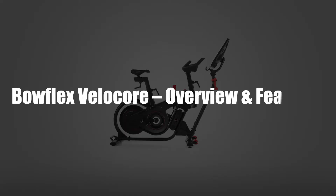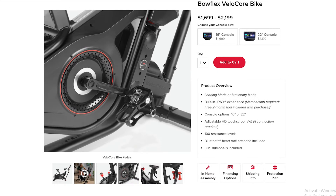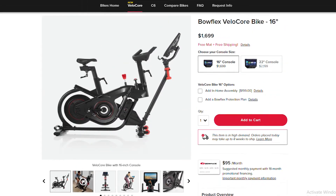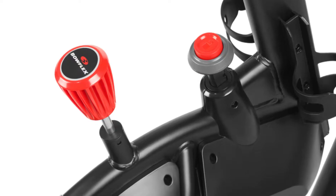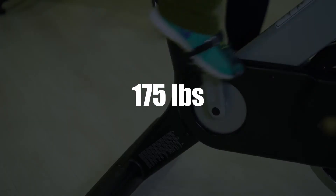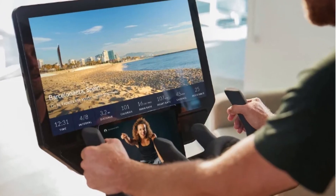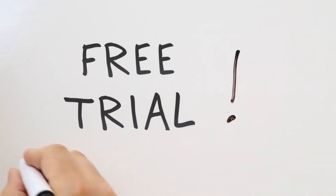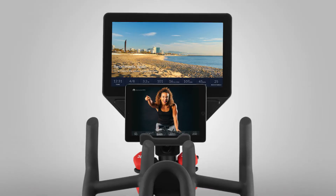Bowflex VeloCore Overview and Features. The Bowflex VeloCore is the perfect indoor cycling bike due to its array of features, like toe clips for riding shoes, high-definition display, magnetic resistance, and Bluetooth heart rate monitoring. The VeloCore is available in two different screen displays: 16-inch and 22-inch. With the screen, you're able to stream live videos and movies as you work out. The bike comes with 1 to 100 magnetic resistance levels, which help you test your endurance levels. When fully set up, the bike measures 175 pounds and can accommodate a maximum user weight of 325 pounds. You can adjust the seat and handlebars to suit your height. The bike also comes with 3-pound dumbbells for upper-body workouts. You also get a free 2-month trial for the Bowflex JRNY app, which gives you access to various adaptive workouts, trainer-led videos, and interactive virtual destinations.